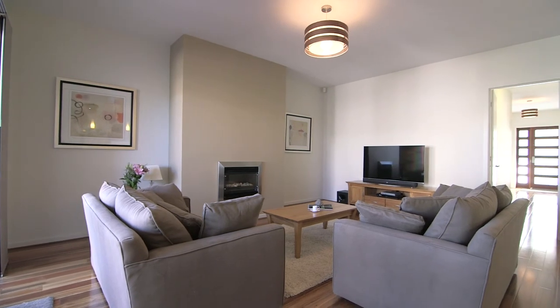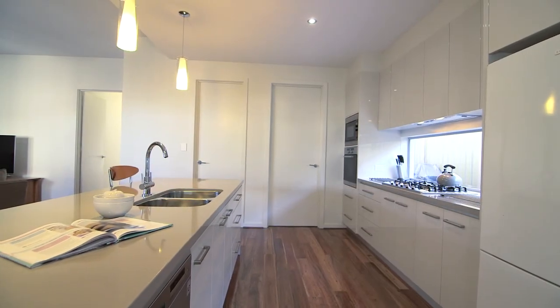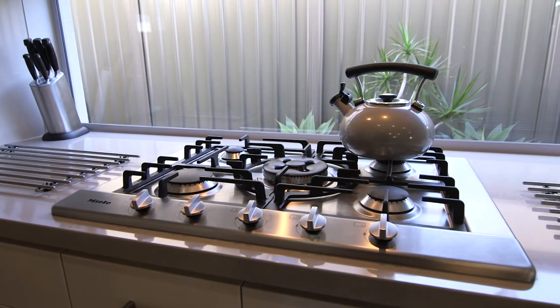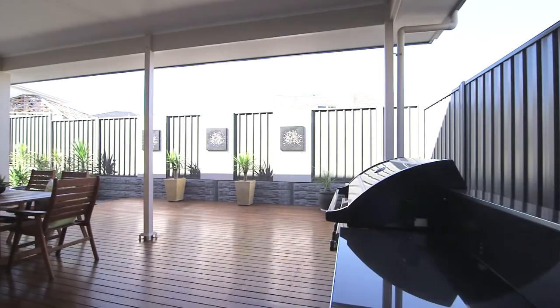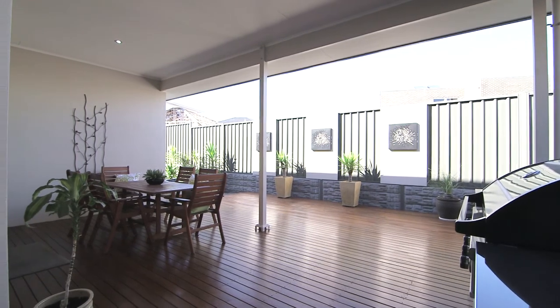The ground floor offers a huge open plan living with a designer kitchen featuring top range appliances, which is adjacent to the sliding doors leading out to the fantastic alfresco outdoor deck with built-in barbecue, perfect for indoor and outdoor entertaining.